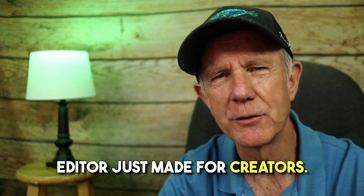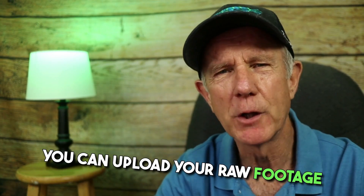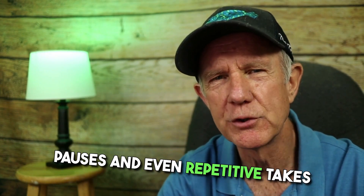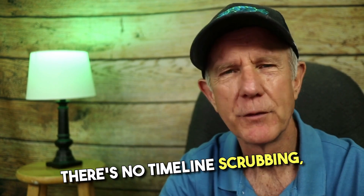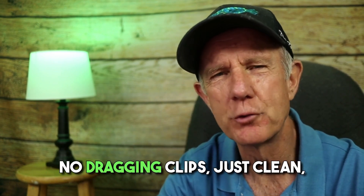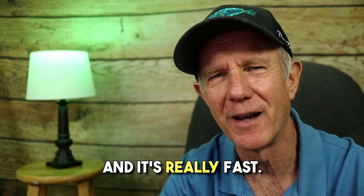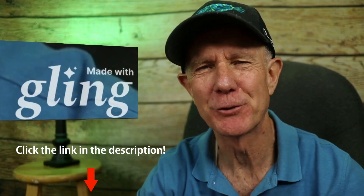Gling is an AI-powered video editor made just for creators. You can upload your raw footage and it instantly removes filler words like um and ah, awkward pauses, and even repetitive takes. There's no timeline scrubbing, no dragging clips — just clean, tight editing, and it's really fast. Let me show you how it works. Link is in the description.